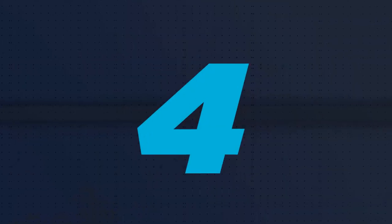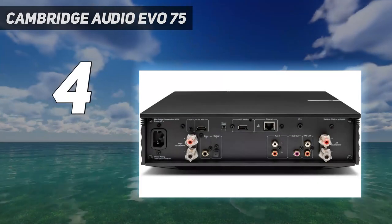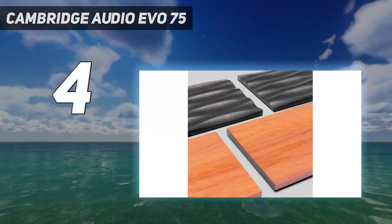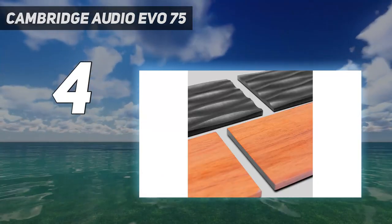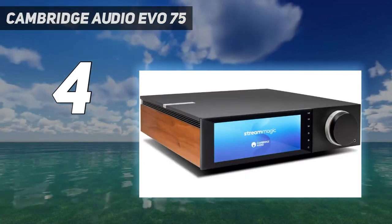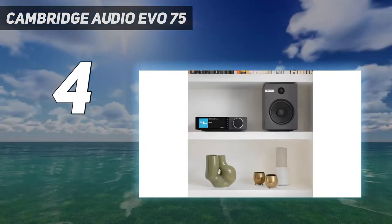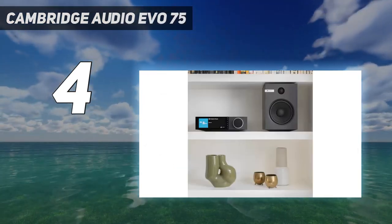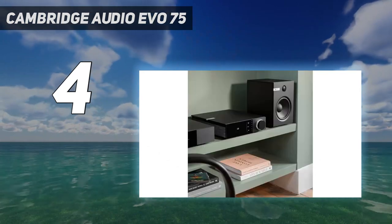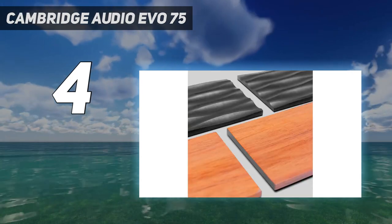Coming in at number 4: the Cambridge Audio Evo 75. Whether your taste veers towards classic traditionalism or sleek modernity, the Evo deserves to be seen and not just heard. We're particularly fond of the 6.8-inch LCD panel, which prioritizes album artwork — a design element reminiscent of Cambridge's flagship Edge products.